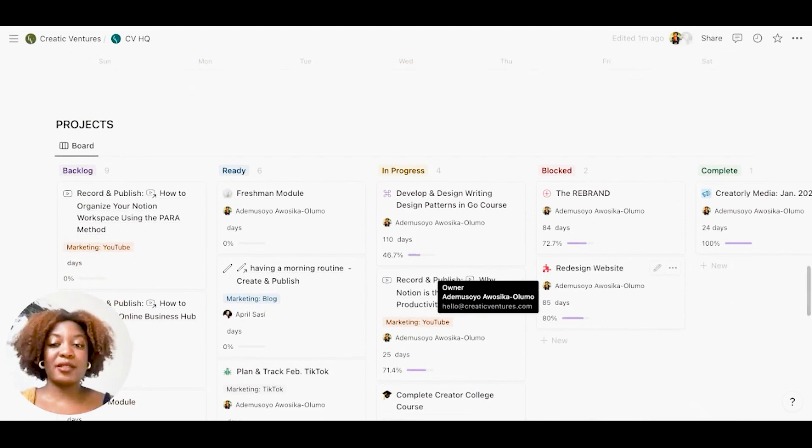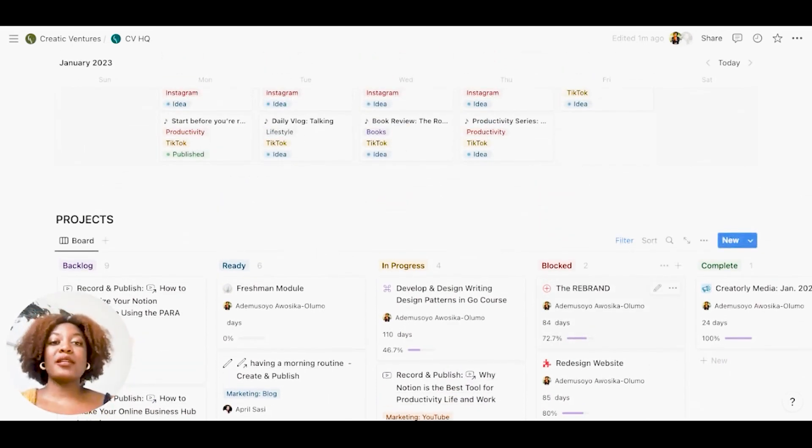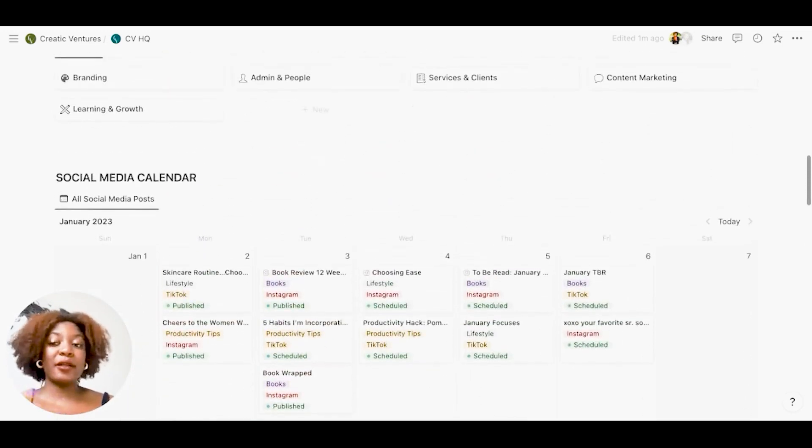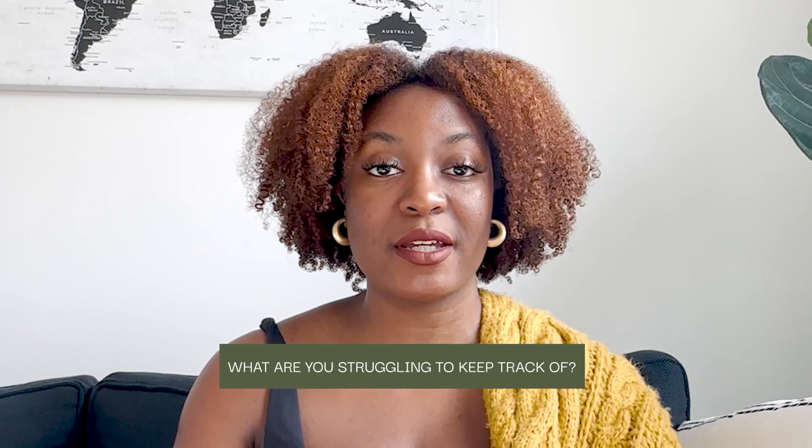All of these databases are linked somewhere else, so if I want to see a fuller view, I'm able to do that. But this gives me a snapshot of exactly what I need at a given point. Thanks so much for watching — let me know in the comments what is one thing you're really struggling to keep track of within your business. I'll talk to you guys soon.